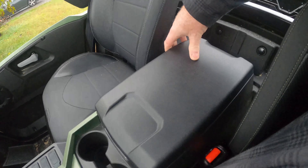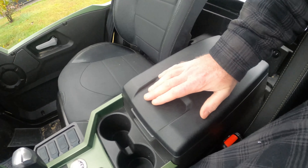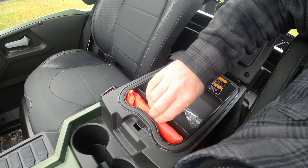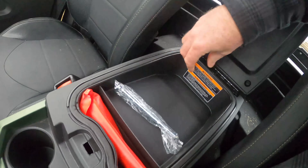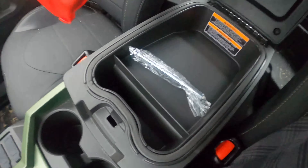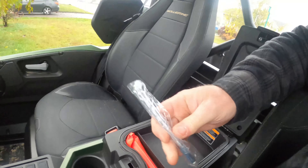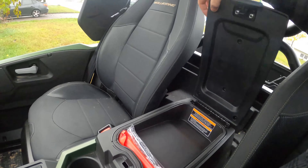One thing I used to hate about the Wolverines was the cover — it used to be really, really flimsy. Now what you've got is two levels. You can't remove it, which kind of sucks, but I think they really needed the space down there. And you get a tire gauge and a tool kit — thank you, Yamaha.